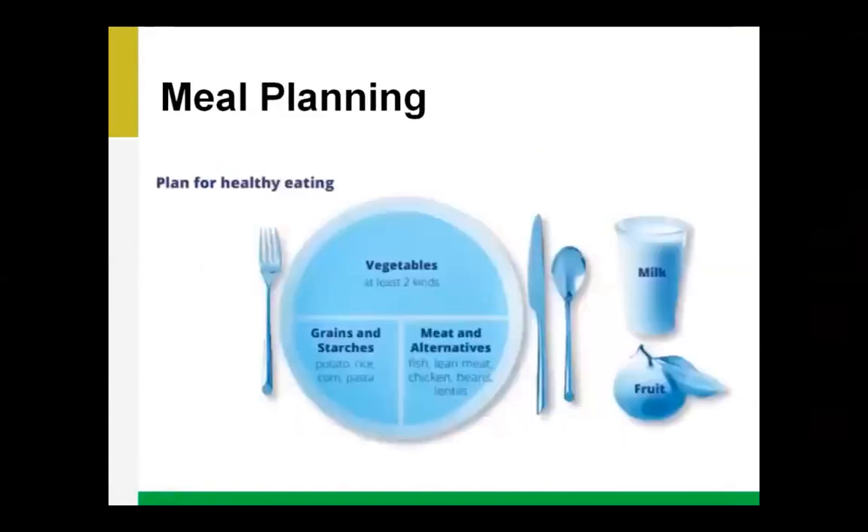Now let's talk about meal planning — how do we know what our meal should look like? This picture shows something we call the plate method, which is a really easy way to know how much food and carbohydrate to eat at each meal. The plate is divided into three parts. The first step is to fill half your plate with different vegetables — try to pick different colors for different nutrients and antioxidants. Your vegetables can be fresh, frozen, or canned, and raw or cooked. Aim for at least two varieties.